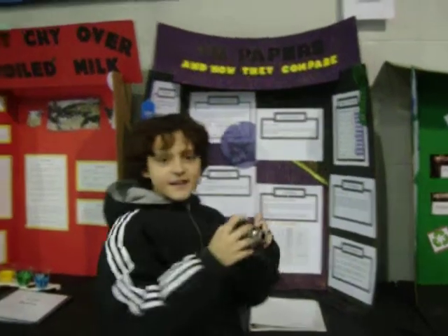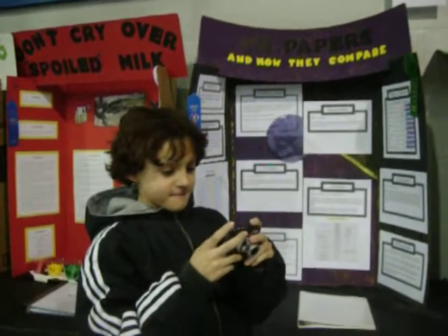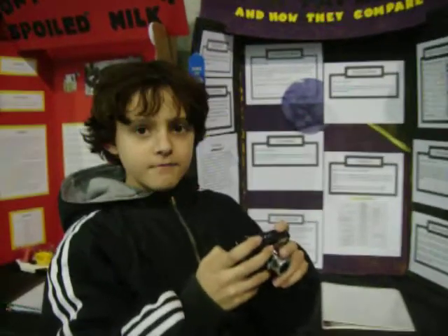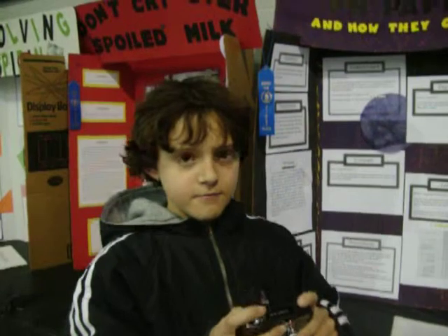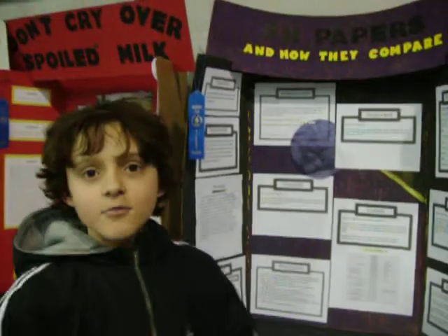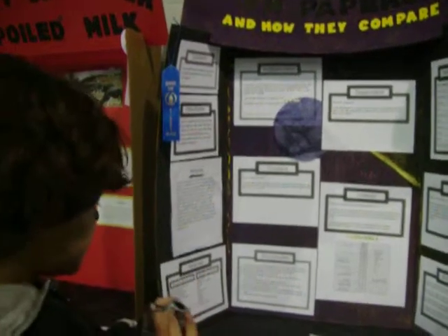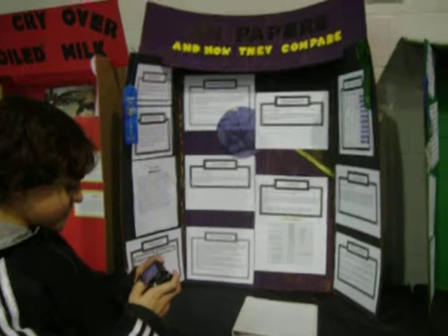What you doing, bud? I want you to demonstrate your science fair for us. No. Come on. No! He's not going to do it. I'll upload it on YouTube. No. Whatever.